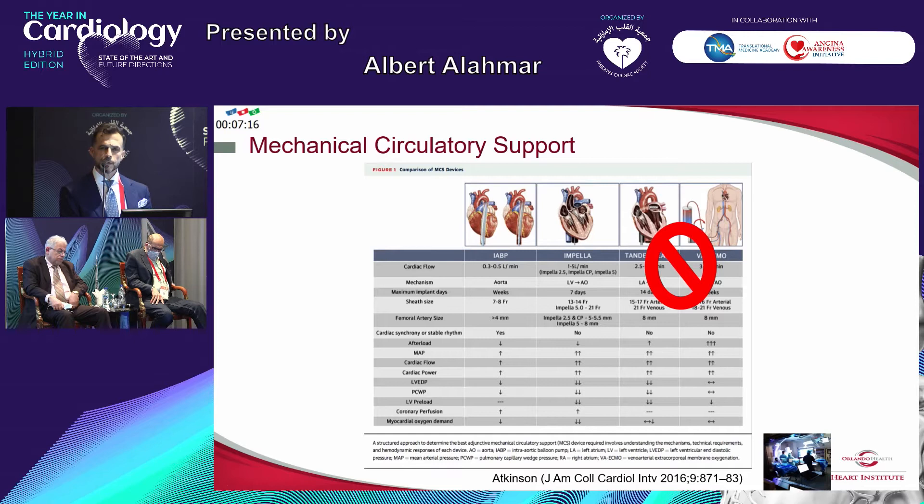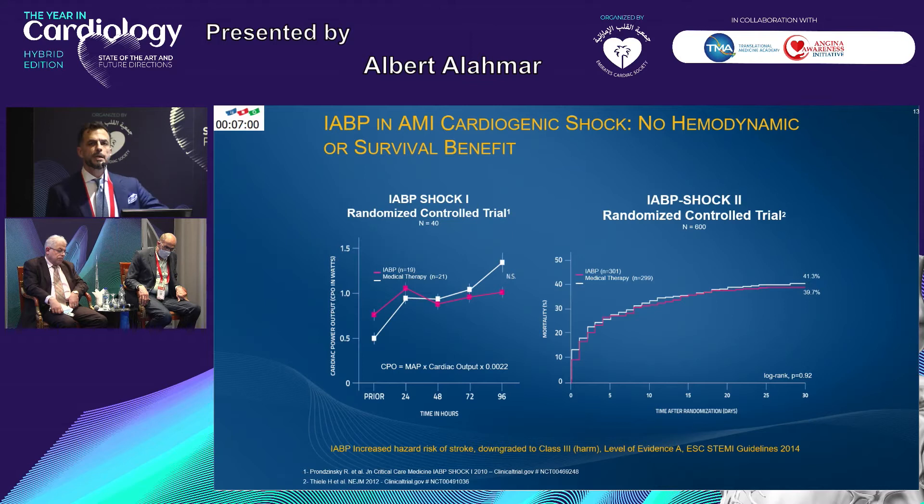Looking at the evidence — coming back to the balloon pump: simple, easy to use, takes a couple of minutes. In the randomized control trial, the intra-aortic balloon pump IABP-SHOCK 2 trial — I won't discuss SHOCK 1 because it was only 40 patients — the SHOCK 2 trial had 600 patients, which is a reasonable number for a randomized control trial. And it showed no difference whatsoever if you insert a balloon pump in your patients before revascularization versus medical management alone.